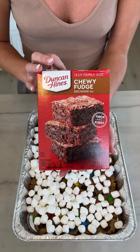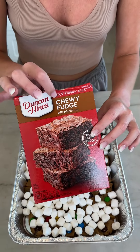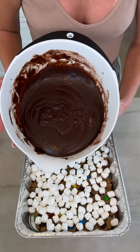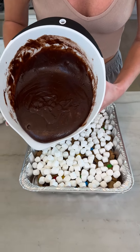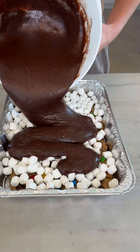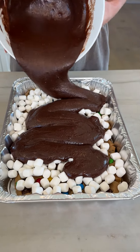And then next, I just have some chewy fudge brownie mix. You definitely want to get the chewy one for this recipe. You've got it all done already? I've got it all done. I won't make you guys watch me make it and just start pouring this across.